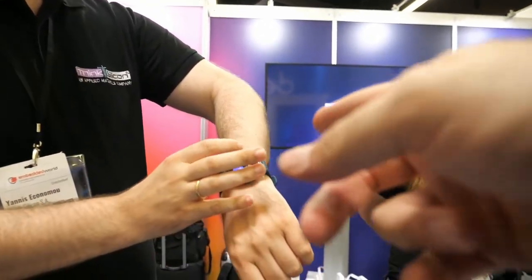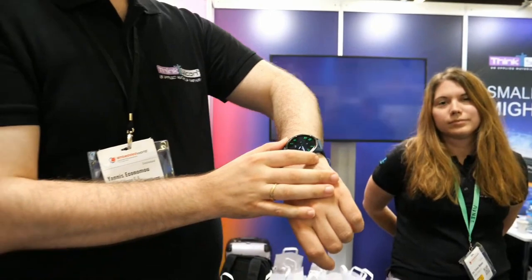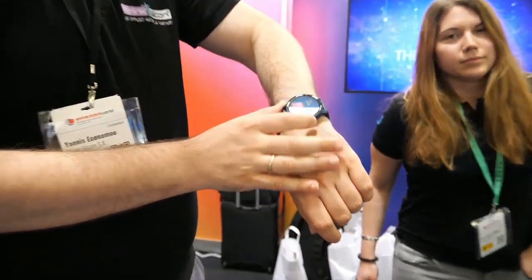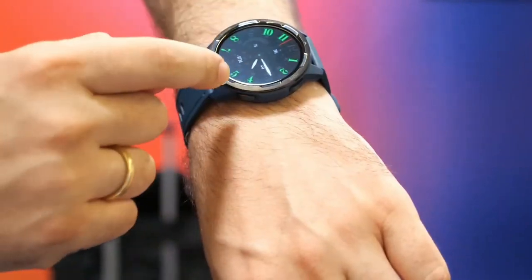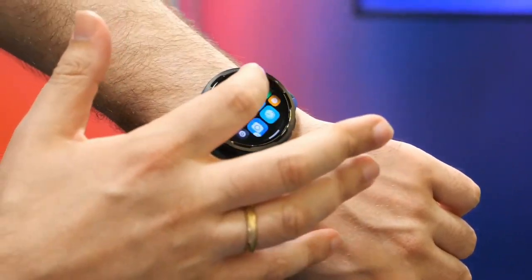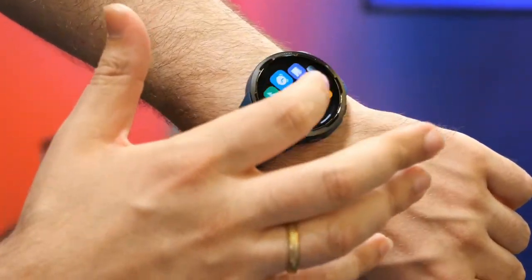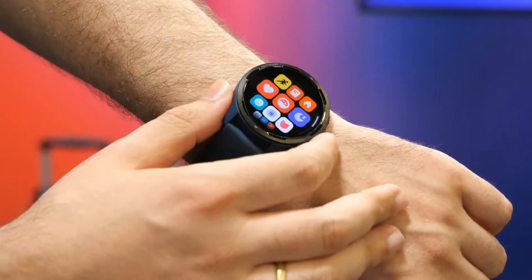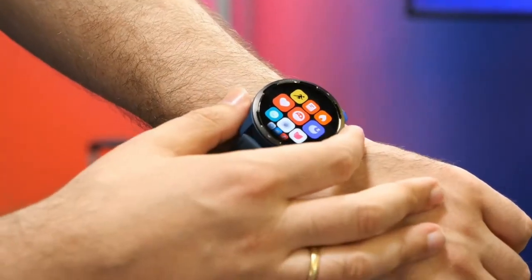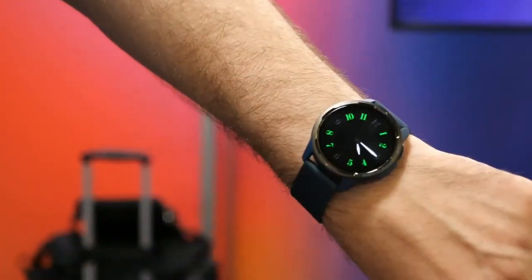This is a Xiaomi Watch S1 Active. It has a resolution of 460x460 — a nice big display, very colorful, very bright. Battery life is from about 7 to 12 days. From experience, about 7 or 8 days with the screen always on.